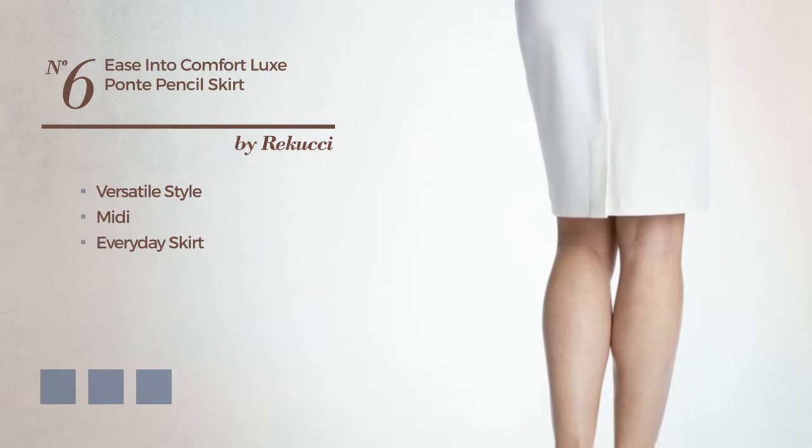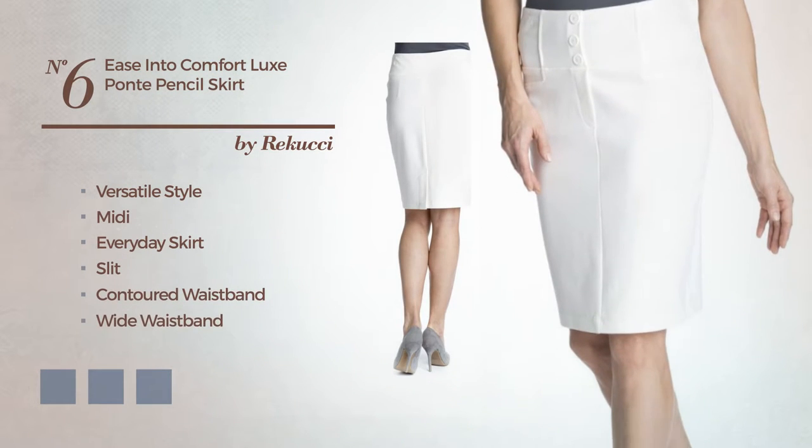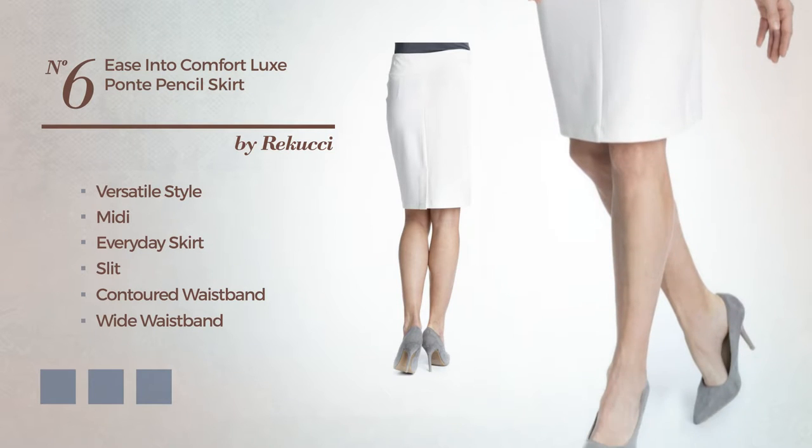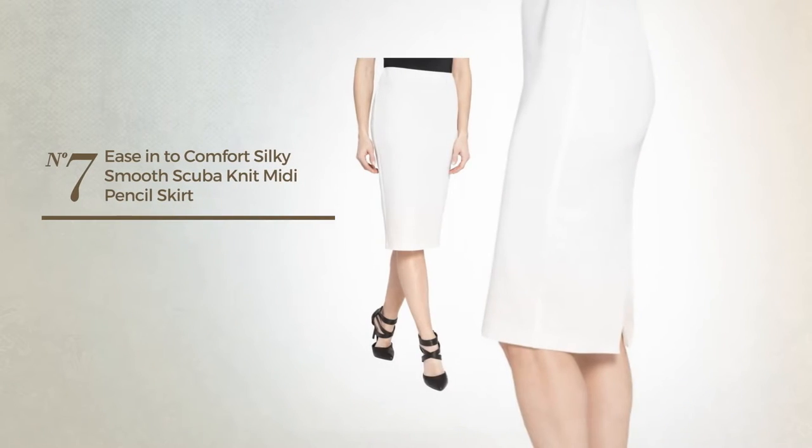Number six: a cross of versatile and gentle in this midi everyday skirt with a slit, including a contoured waistband, white waistband, and no closures. Crafted from stretch fabric, adorned with waistband. Available in nine color variations, for example peach beige, blue, and bright gold.